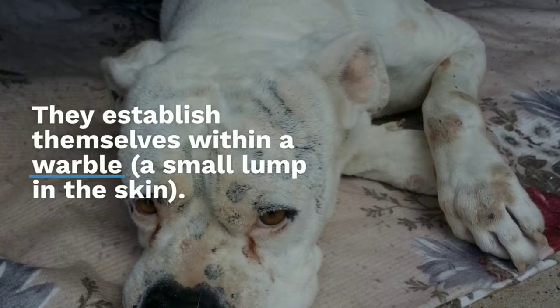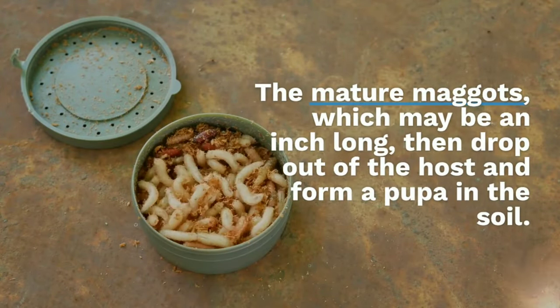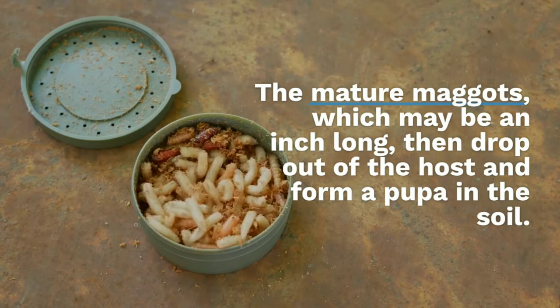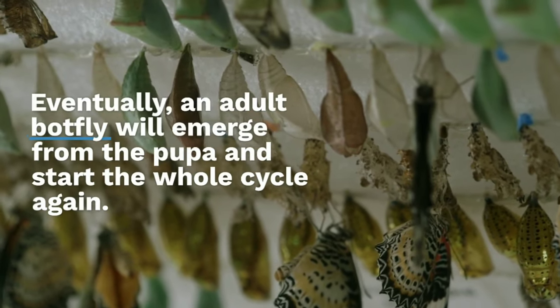The mature maggots, which may be an inch long, then drop out of the host and form a pupa in the soil. Eventually, an adult botfly will emerge from the pupa and start the whole cycle again.